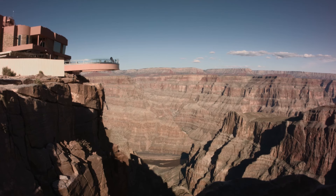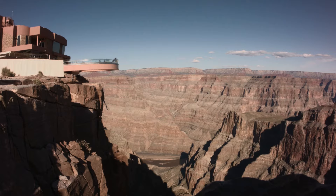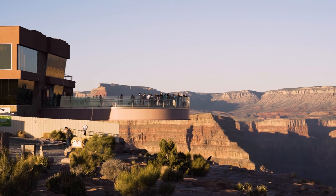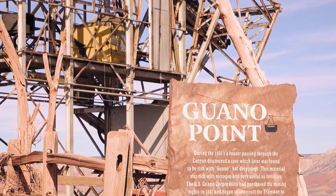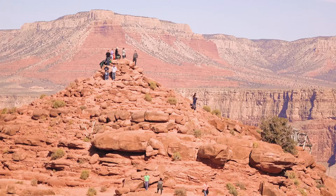One thing to note is that you're not allowed to take anything onto the bridge, including cell phones, wallets, purses, etc. They give you free lockers to store everything. You can't take your own cameras or cell phones, but they do have professional photographers that will take photos for you — though you have to buy those, and they are a little expensive. The second overlook at the West Rim is Guano Point, which offers a much more scenic view than the first, even though the first one has the Skywalk.